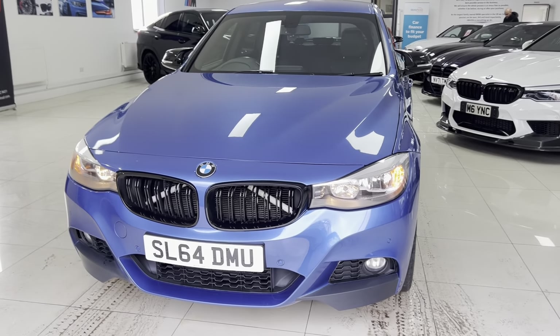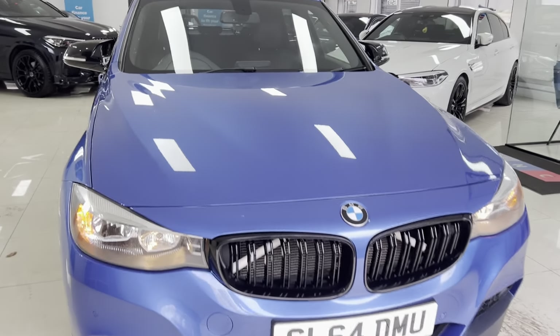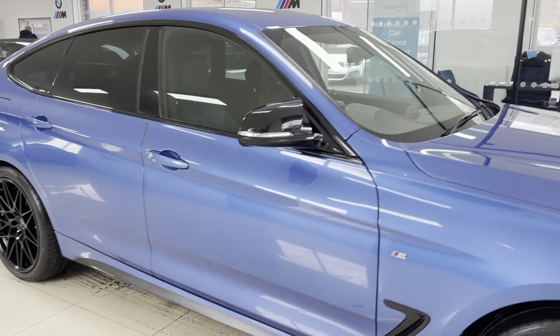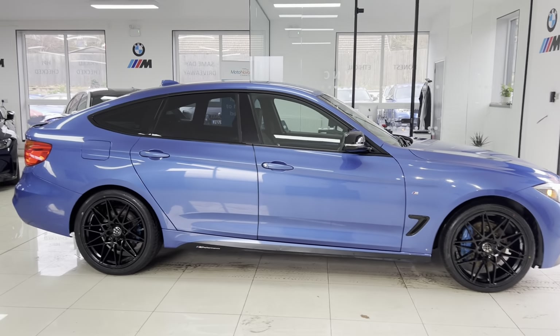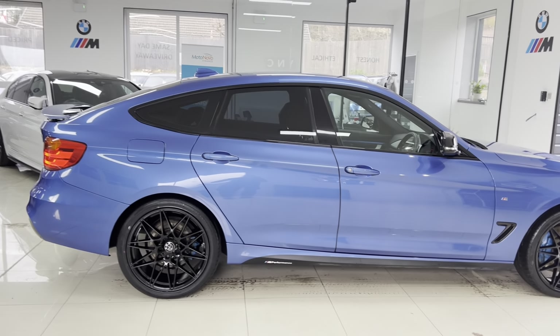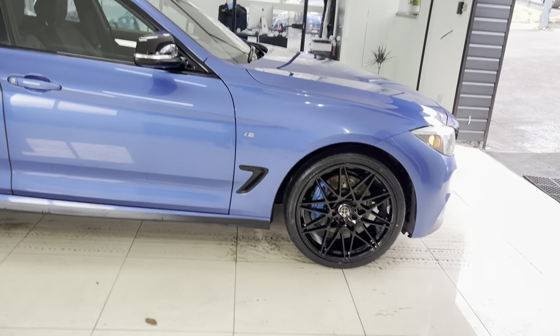Hello and welcome everyone to the walk around video here at Your Next Car — the 2014 64-reg 335D M Sport GT. The vehicle is presented in Estral Blue and features the 1NC body enhancement kit alongside some nice features and options. As with all of our cars, it is physically in stock and ready to be driven away. If you'd like to know more, you're welcome to use the links available in the description box. But let's get into talking about the car itself.